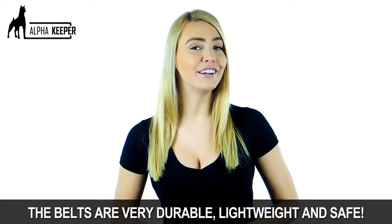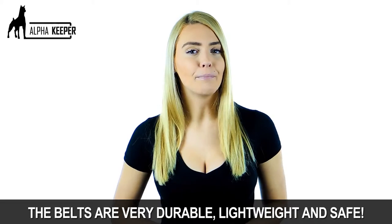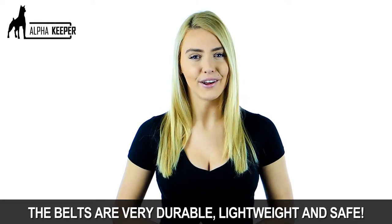We make our belts using only the highest quality materials. The belts are very durable, lightweight, and safe. Plus there's an adjustable strap that fits all body types for a comfortable fit every time.